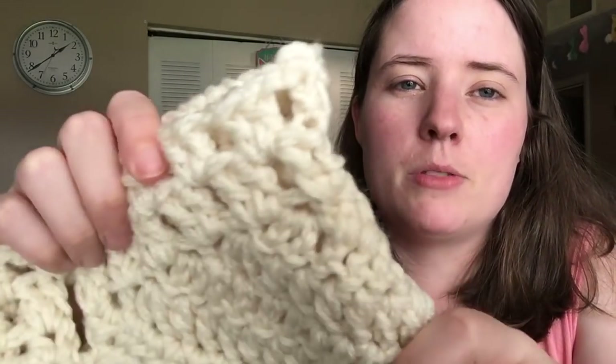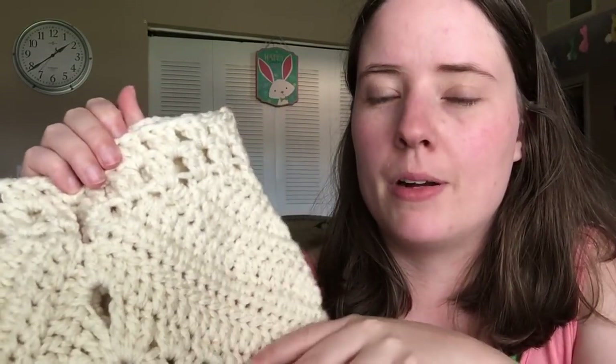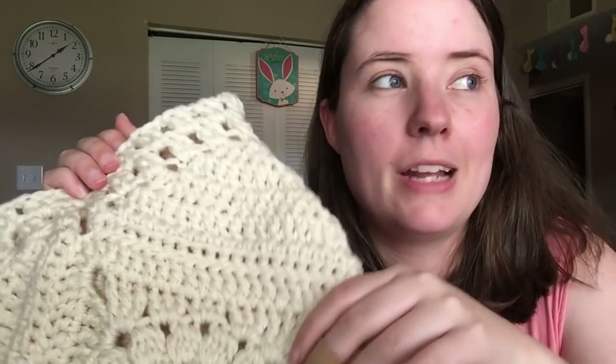I used Red Heart Super Saver Aran for this because I have some I need to use up, and I thought it was a good color for it, especially with a brown belt if I can get a brown belt for the handle.